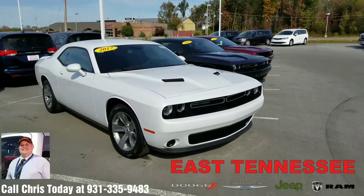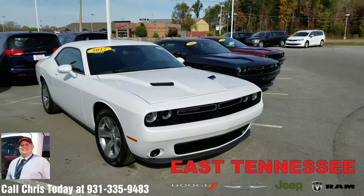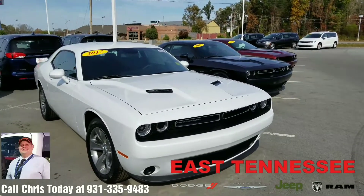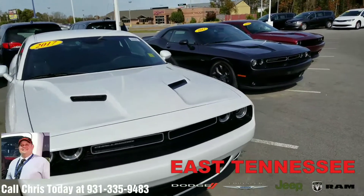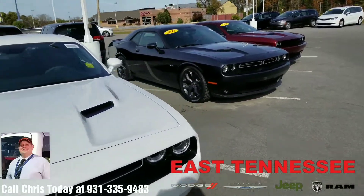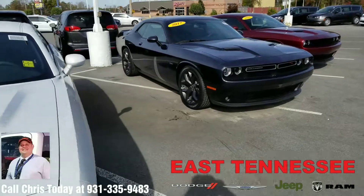Hi Gary, this is Chris, your hometown family car guy up at East Tennessee Dodge in Crossville, Tennessee. I just want to take a moment and shoot a short video of some of our current inventory of Dodge Challengers that we have here in Crossville. I do have these two 2017 models — an R/T,